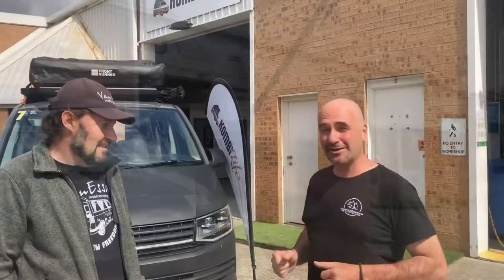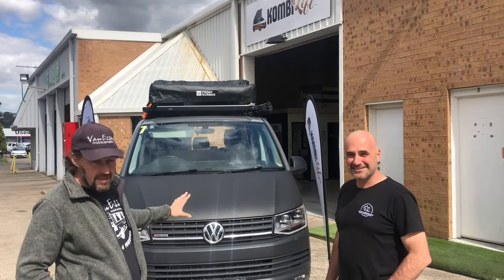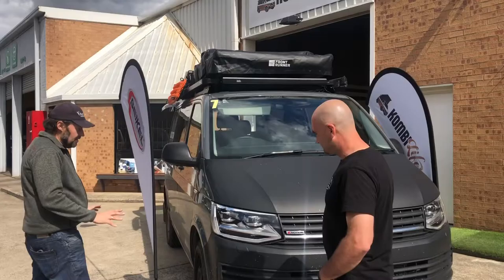Well, thanks for coming today Alex. What is this perfect vehicle for 4-Motion adventures? This is a T6 4-Motion, but not any old T6 4-Motion. The 4-Motion badge is the first giveaway, but if we look at the side profile of this vehicle we can see these tyres are speaking intent.